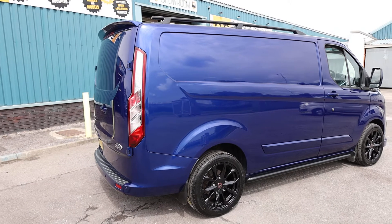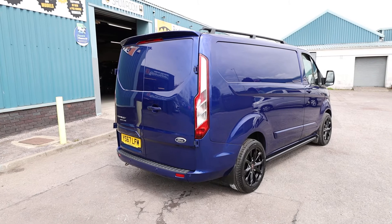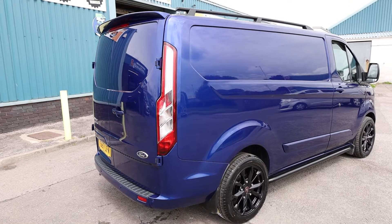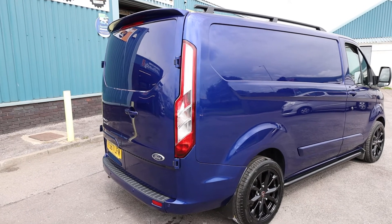Finished in deep impact blue. What we're going to do in this video is have a little walk around. I'll show you the spec that you get on a Transit Custom Limited of this age, and we'll also talk you through the condition and service history of this particular example, seeing as it is currently available for sale at the time of recording.